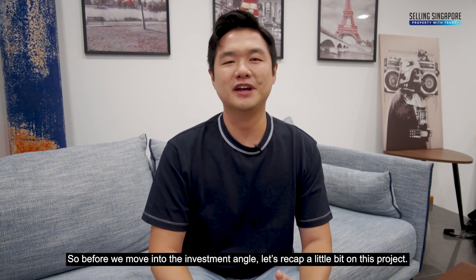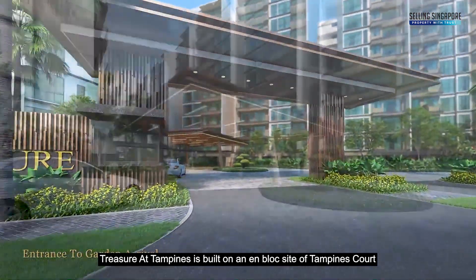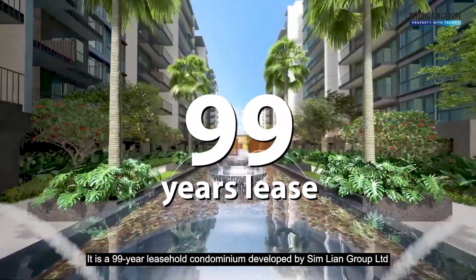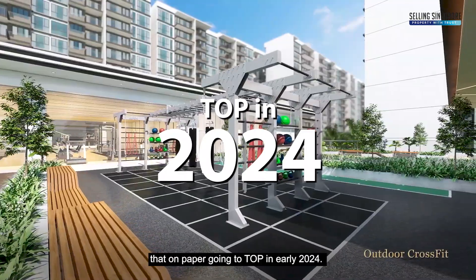Before we move into the investment angle, let us recap a little bit on this project. Treasure at Tampines is built on an en-bloc site of Tampines Court, which is a HUDC built in 1984. It is a 99-year leasehold condominium developed by Sim Lian Group Limited, projected to TOP in early 2024.